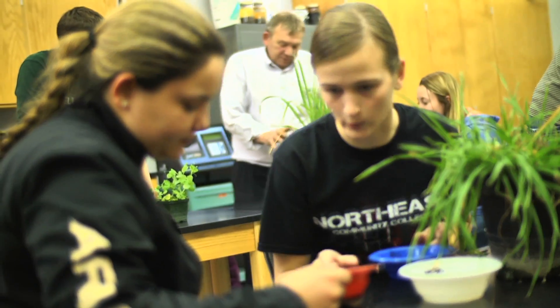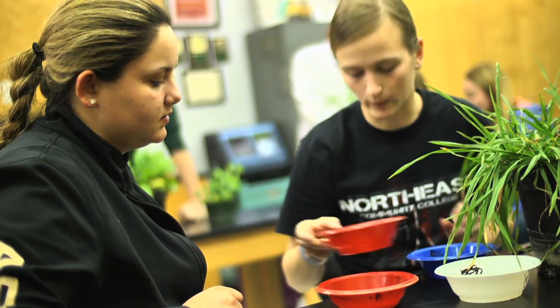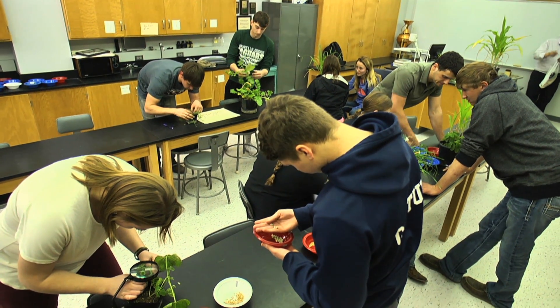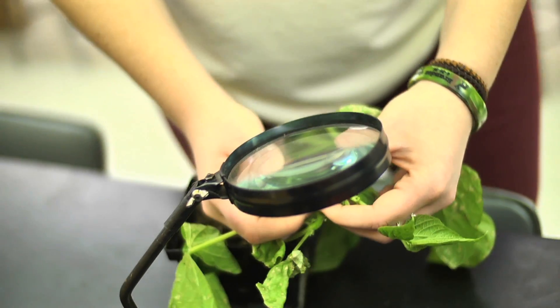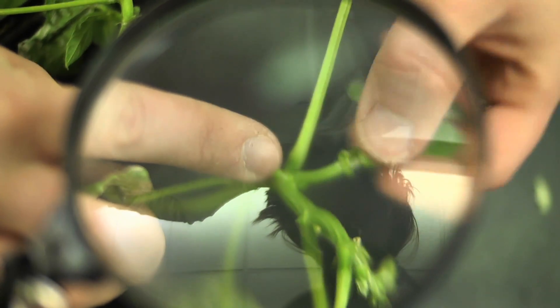What I enjoy most about Northeast is how hands-on it is. Everything we learn in the classroom we take into the lab and we experiment with it. We go drive tractors and work with the GPS systems. We go out to CBAs and Helena's, get to tour them and understand how they work as a cooperative.